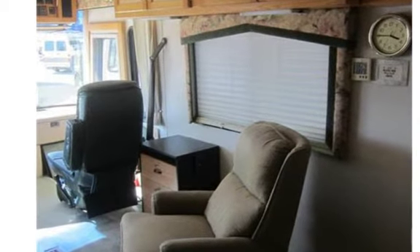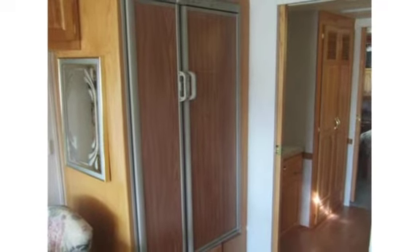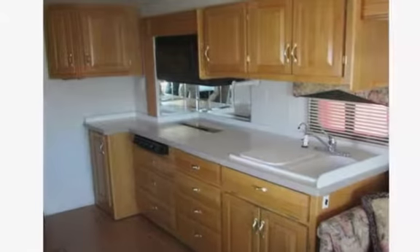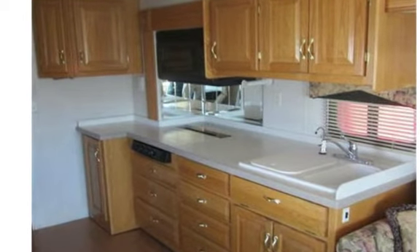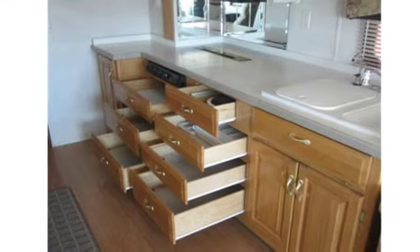Sofa sleeper, freestanding dinette, generator, window awning package, huge pass-through basement storage with slide tray, two air conditioners, satellite dish, air horns, hydraulic leveling — all the top-line features you expect to find on a diesel coach.